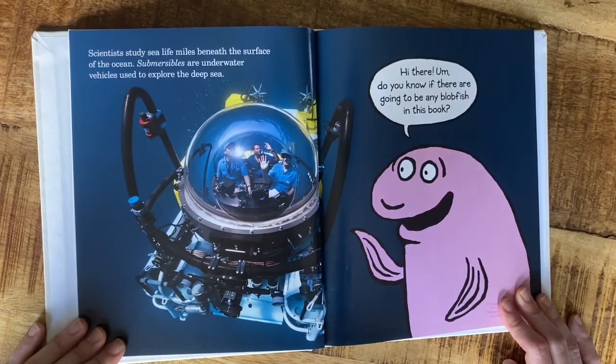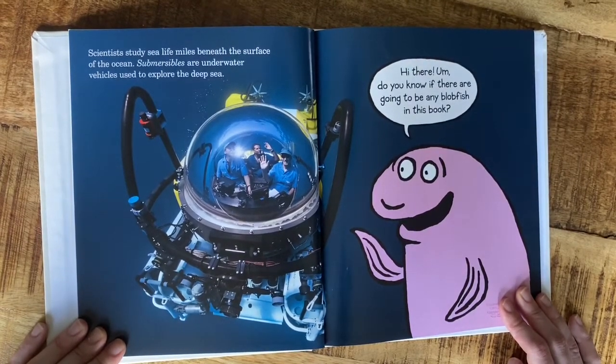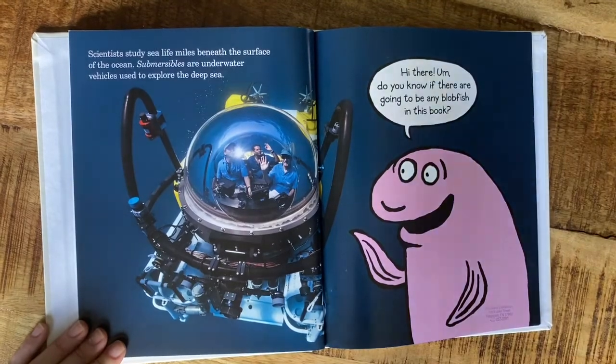Scientists study sea life miles beneath the surface of the ocean. Submersibles are underwater vehicles used to explore the deep sea. 'Hi there — do you know if there are going to be any blobfish in this book?'